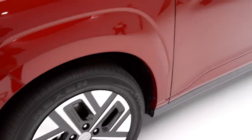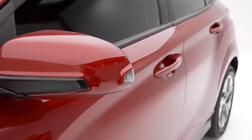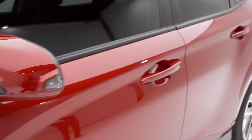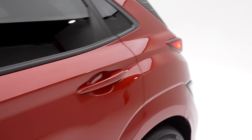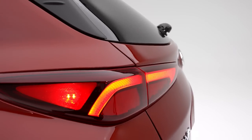17-inch alloy wheels with low rolling resistance tires, and premium body color cladding that integrates nicely with the bumper. Color-keyed side mirrors with integrated turn signals, available LED tail lights, and a unique rear fascia.